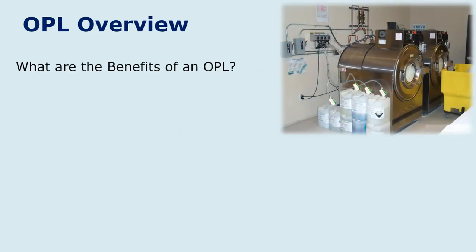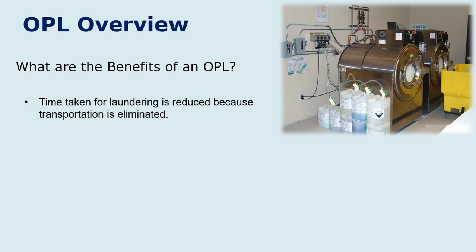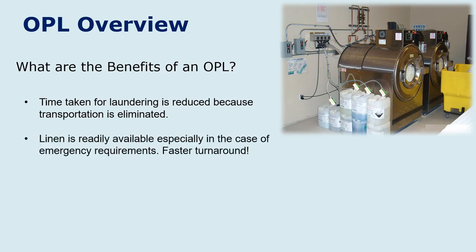What are the benefits to a customer to have their own OPL? First, we look at the time taken to launder their items — it's reduced. If they send it out to a central laundry, they have to wait for that company to pick it up, take it back, wash it, dry it, fold it, and return it. This could take anywhere from one to three days. The linen is also readily available on-site in case of emergencies.